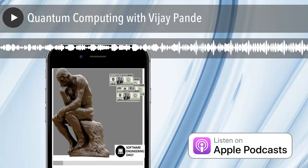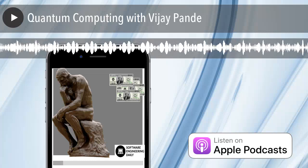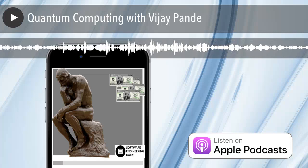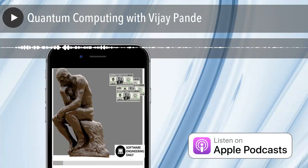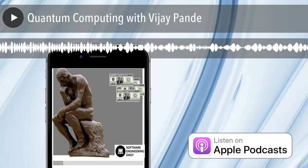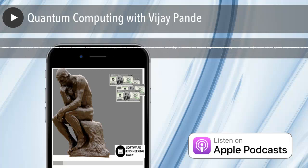With Folding@Home, the distributed computing project I led at Stanford, we had to completely rethink the algorithm because we went from running on massively parallel HPC to millions of computers connected by the internet. Here it's different still, because what is really happening in quantum computing is more like a quantum experiment — a physics experiment that's being run, that you can automate and set up and take advantage of.